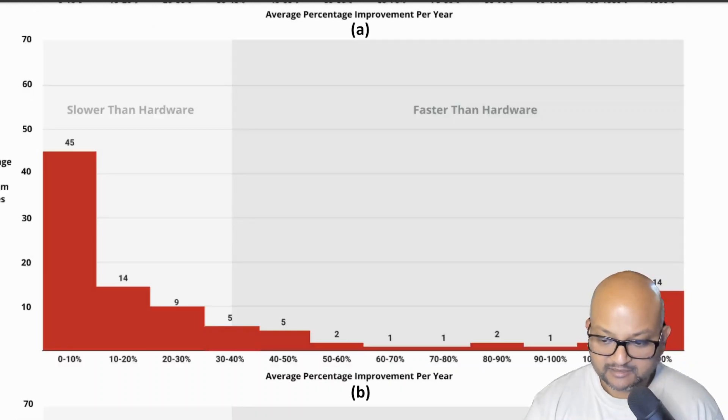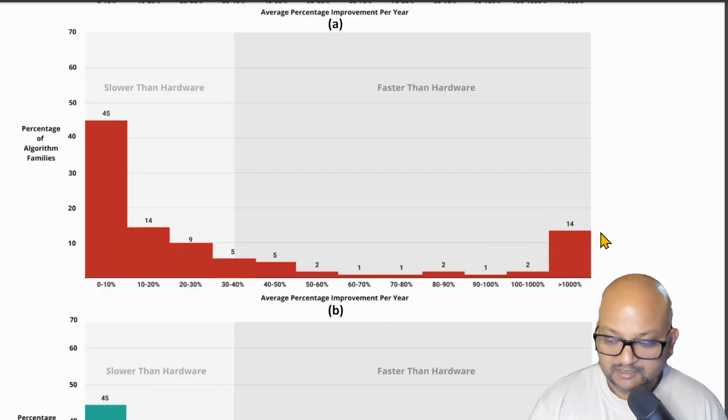While that previous graph looked at just a few algorithm families, this graph extends the analysis to all families under consideration. We're plotting average percentage improvement per year on the x-axis, and the percentage of algorithm families that saw that improvement on the y-axis. There's a cutoff showing whether improvement is slower or faster than hardware — slower or faster than Moore's law. We see almost a bimodal distribution: a lot of algorithms on the left are fairly static, not seeing many improvements and thus improving slower than hardware, while on the right there's a heavy tail showing a class of algorithms with much faster improvement than hardware.